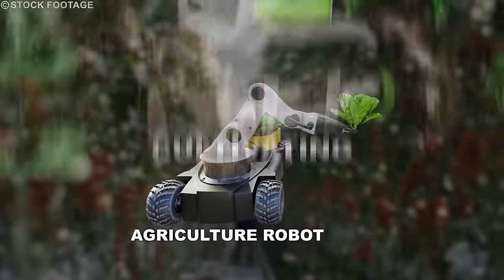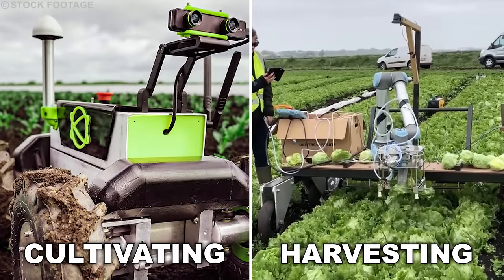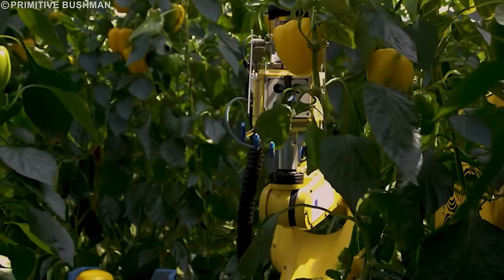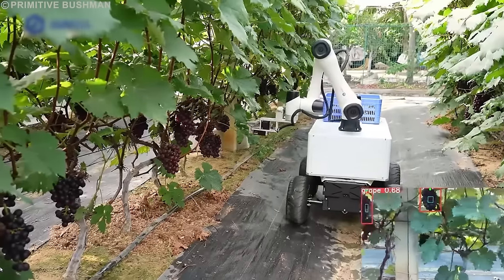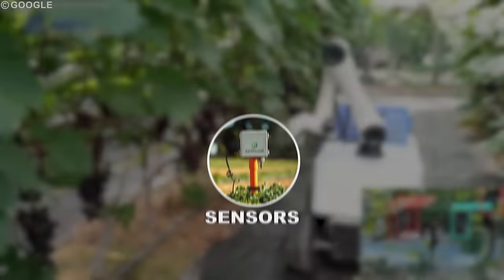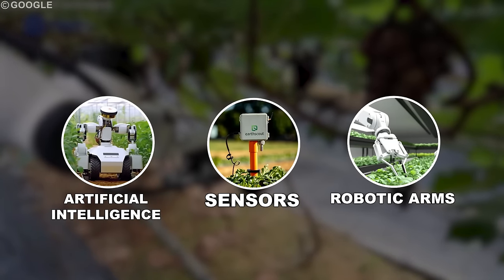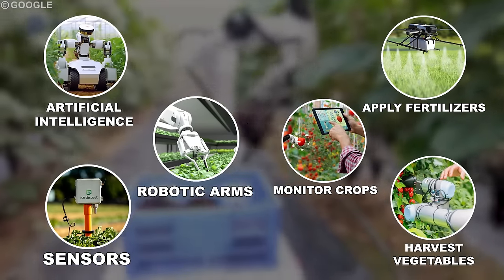The rise of robots in cultivating and harvesting mass vegetable production contributes to large-scale vegetable production by using precision farming techniques. They use sensors, artificial intelligence, and robotic arms to plant seeds, monitor crops, apply fertilizers, and precisely harvest vegetables, making cultivation more sustainable.